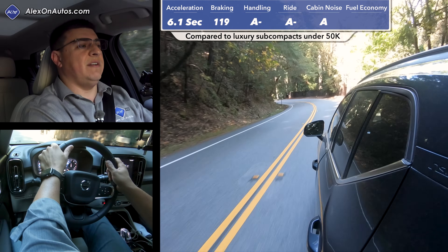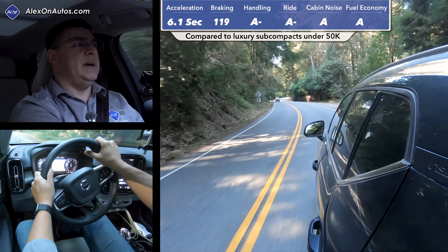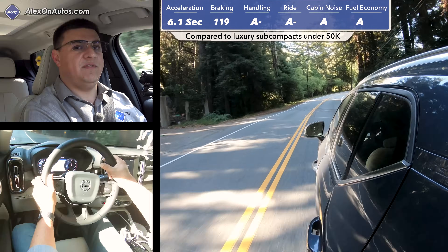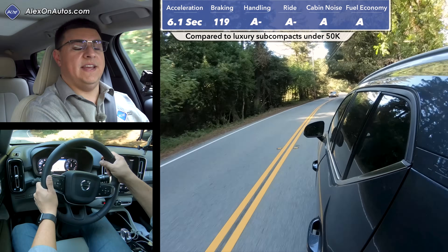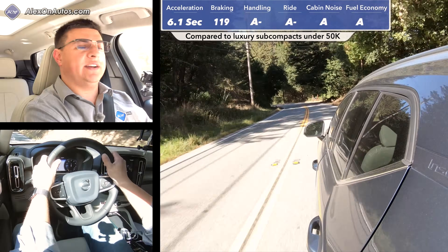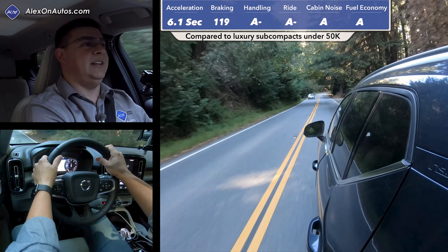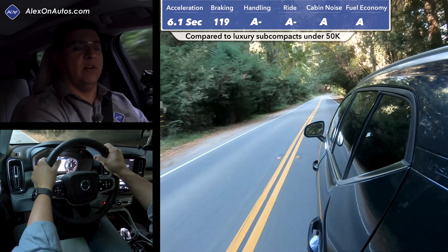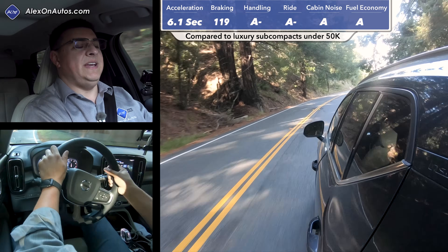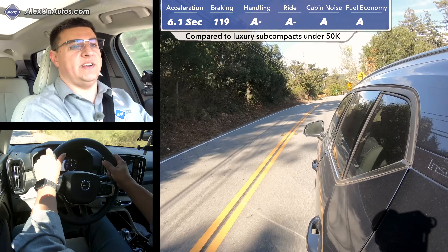Over a week of mixed driving we averaged 26.4 miles per gallon, which is a pretty decent fuel economy score in this category and surprised me a little, since Volvo's non-hybrid models have generally been middle-of-the-road rather than class-leading. The XC40 is about as fuel-efficient as the BMW X1 in average driving. Entries like the Infiniti QX30 with its dual-clutch transmission or the Mercedes-Benz GLA can't quite beat it. The Lexus UX hybrid is more efficient but gives up an enormous amount in acceleration and handling ability.